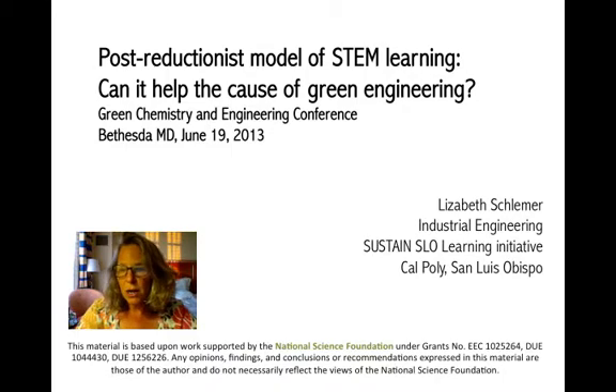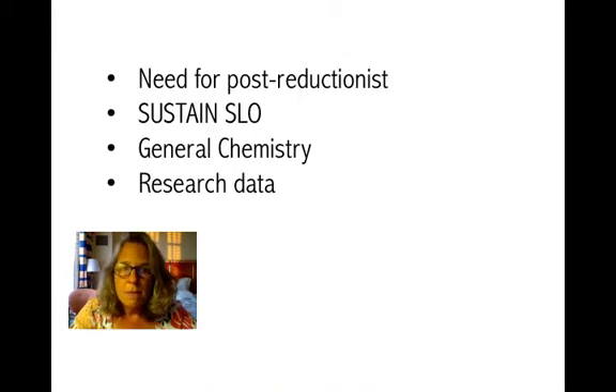I also talk about Sustained Slow. The outline of the presentation is that I begin by talking about the need for the post-reductionist model in education and engineering, and the specific way we're experimenting with that in San Luis Obispo with the Sustained Slow learning initiative. I also touch on a little bit of research data, though we don't have much done at this point in time.